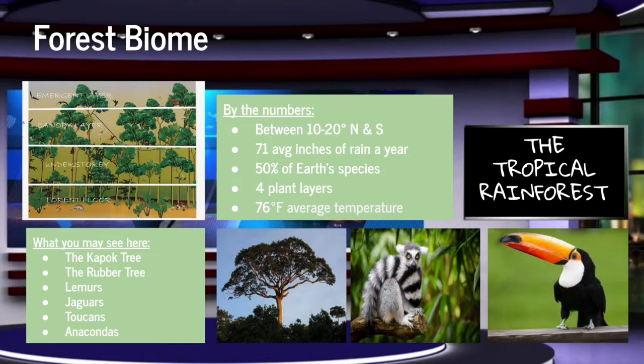First up, we have the tropical rainforest biome. Rainforests are extremely diverse and are home to more than 50% of the Earth's species. The average temperature here is around 76 degrees Fahrenheit, and average rainfall per year is about 71 inches.